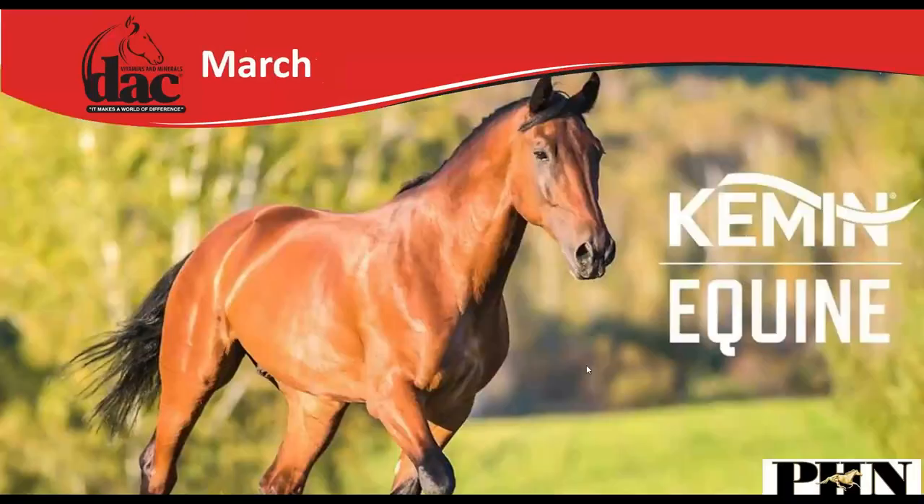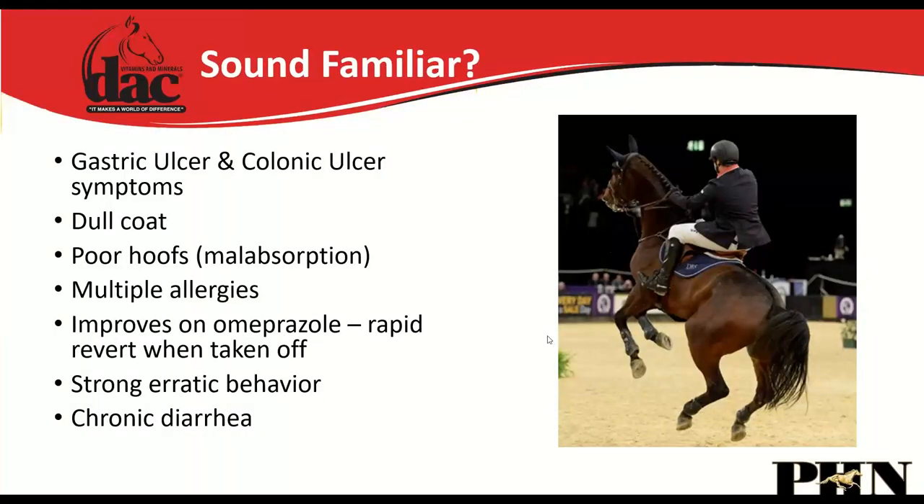In March we had guest speaker Michael Eggleston from Kemin Equine — a biotech company and partner whose ingredients we utilize in our DAC line. Common symptoms that may indicate gut issues include gastric or colonic ulcer symptoms, chronic diarrhea, dull coat, poor hoof quality that doesn't respond to hoof supplements, allergy-like symptoms, behavior that improves on ulcer medication but returns immediately when weaned off, and strong erratic behavior.